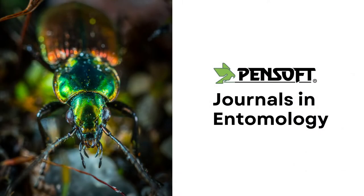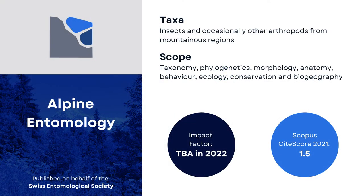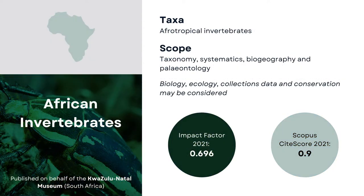Among the numerous entomology journals published by Pensoft is Alpine Entomology, the signature journal of the Swiss Entomological Society. It is one of the Pensoft journals that will be receiving their first impact factor next June. The journal of the South African KwaZulu-Natal Museum is one of the oldest zoological journals on the continent. The journal's team explained the move to Pensoft with their intention to, quote, keep pace with new trends and developments in the fast-moving world of scientific publication.